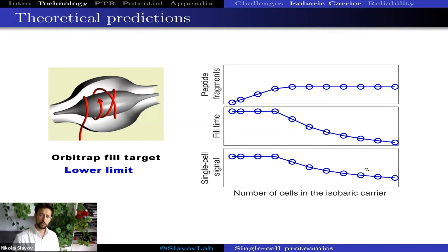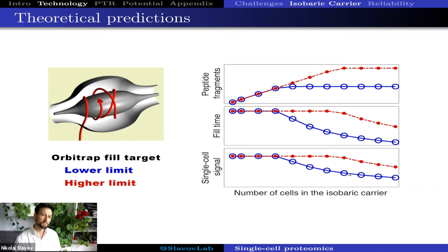The upside is that as accumulation times become shorter, we can analyze more peptides and identify many more proteins. So there is a trade-off between accuracy in sampling single-cell peptides and the number of peptides identified. We can also change the ion accumulation limit for the orbitrap. If we allow more ions to accumulate, we begin to see saturation at a higher level and the decrease in single-cell peptide sampling occurs later, for larger carriers. So this is the theory — now let's see the data.